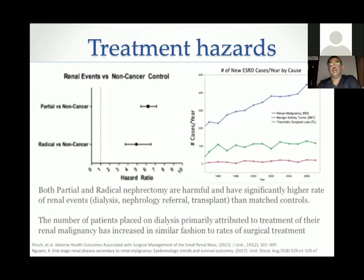Both partial and radical nephrectomy are harmful and can significantly increase the chances of renal events — defined as need for dialysis, nephrology referral, or even transplantation — compared to matched controls. Compared to benign tumors, renal malignancy treatment causes increased chances of ESRD per year. Even traumatic surgical loss causes far less ESRD development than renal malignancy treatment. Partial nephrectomy has relatively less risk than radical nephrectomy, but still more than controls.